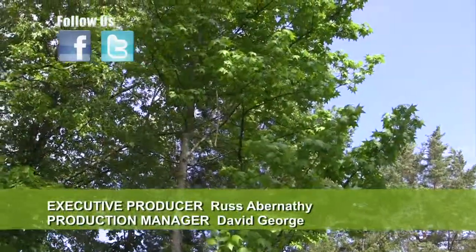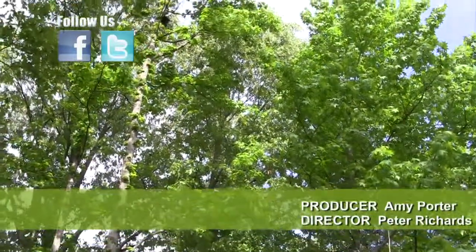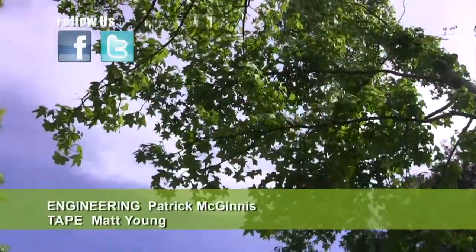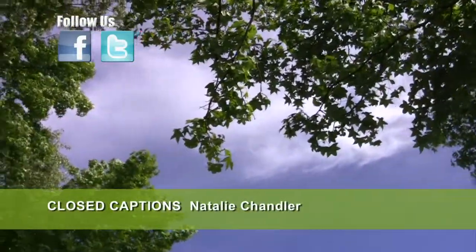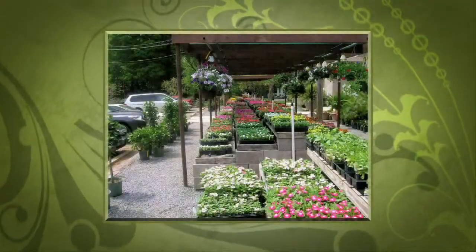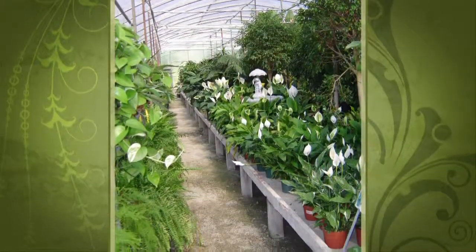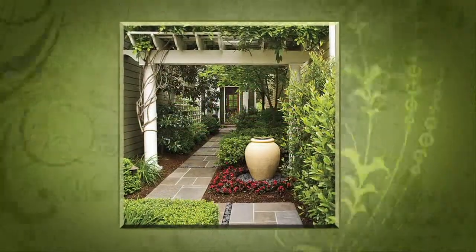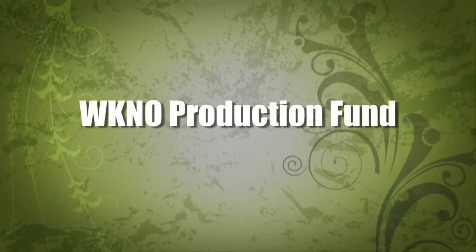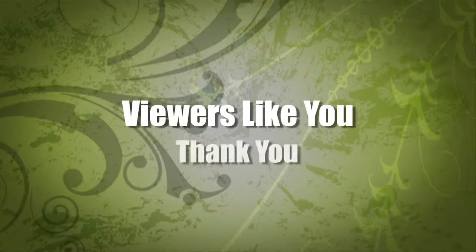That's all we have time for today. Thanks for watching. I'm Chris Cooper. Be sure to join us next time for The Family Plot, Gardening in the Mid-South. Be safe. Good Winds Landscape and Garden Center in Germantown since 1943, continuing to offer its plants for successful gardening with seven greenhouses and three acres of plants plus comprehensive landscape services. International Paper Foundation, the WKNO Production Fund, the WKNO Endowment Fund, and by viewers like you. Thank you.